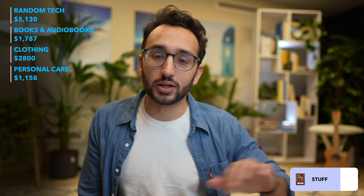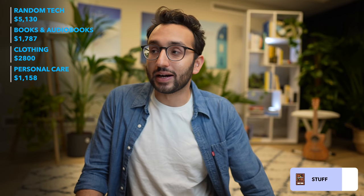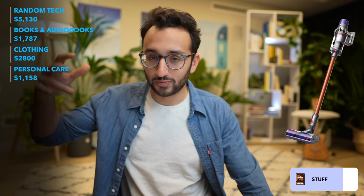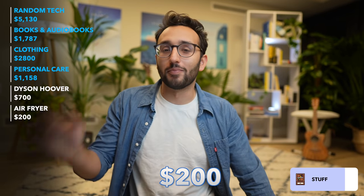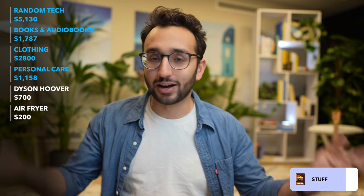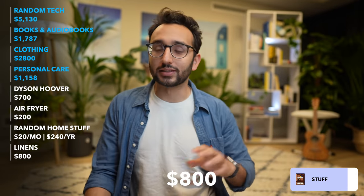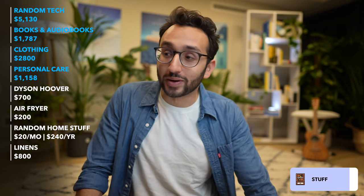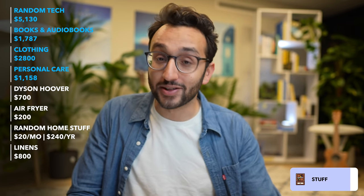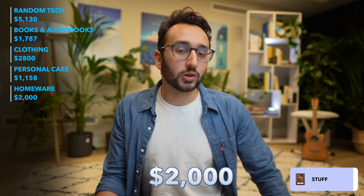Let's talk about homeware. I moved into a furnished apartment in London so I didn't need to buy much furniture. But for my Cambridge flat earlier this year, I bought a Dyson cordless V10 Hoover for about $700, a Philips air fryer that I used once for about $200, and random Amazon bits for about $20 here and there — around $1,200 on kitchen and home appliances. I also spent another $800 on bed sheets, towels, linens, duvet covers, and pillowcases — who knew that stuff actually costs money? So around $2,000 spent on homeware overall.